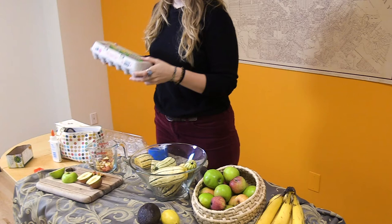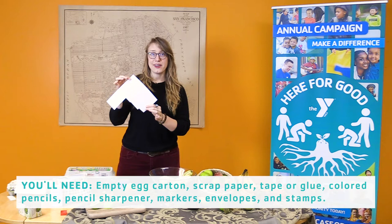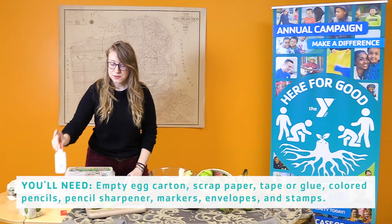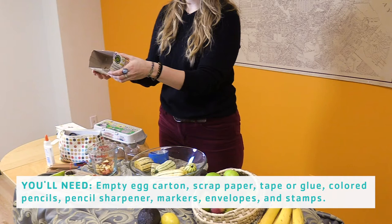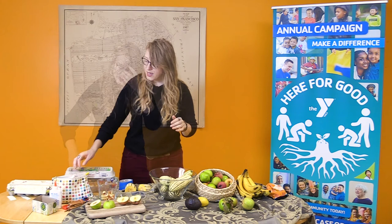Once you have your food, you can also get some egg cartons that are empty, some paper — I have some scrap paper here that instead of putting into the recycling I'm going to use. You might want some tape, some glue, some colored pencils and a pencil sharpener, something to collect your pencil shavings. I have an old tea box here, and some markers or other materials that you like to make art with.